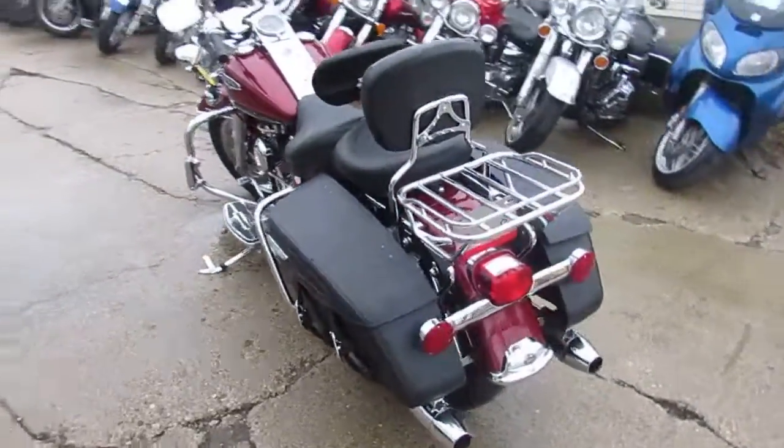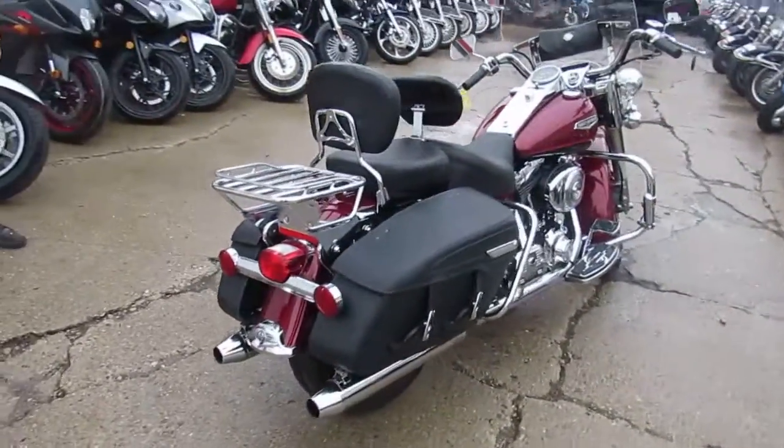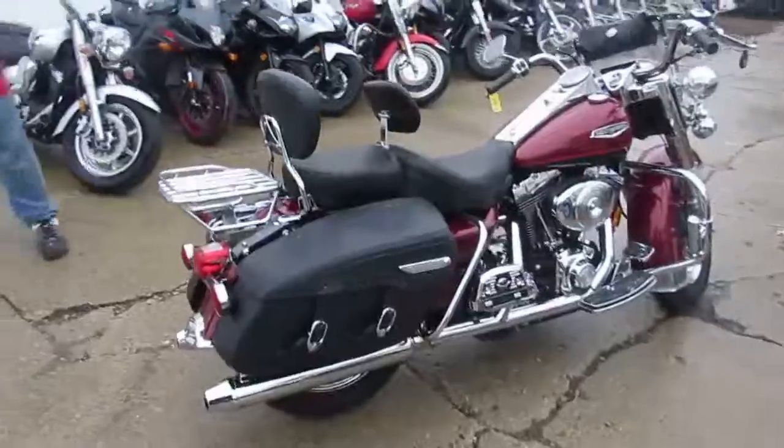You guys can't go wrong — $6,300 for this 2001 Harley-Davidson Road King Classic. Visit our website, it's ApprovalPowerSports.com, guaranteed financing.